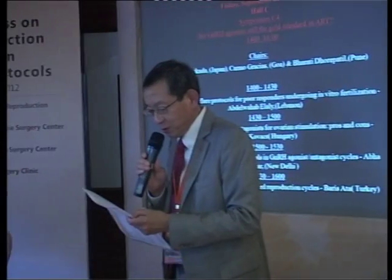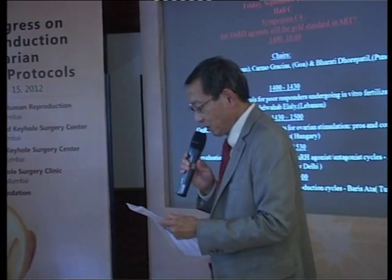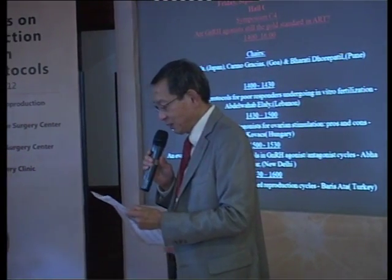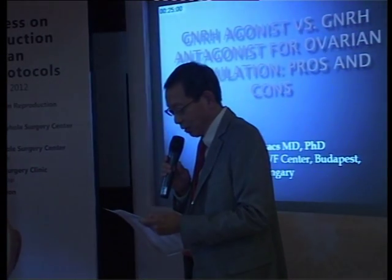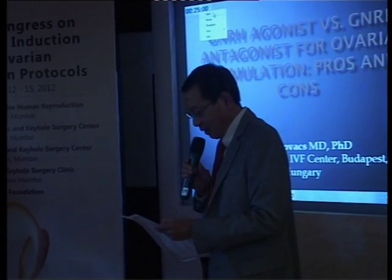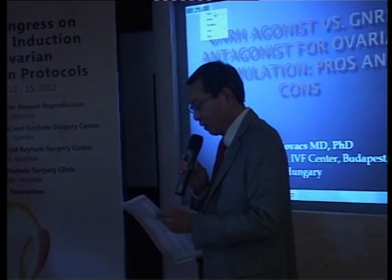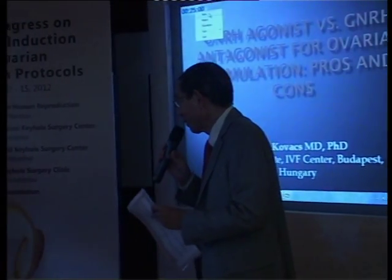I'm very happy to introduce Dr. Peter Kovacs. He finished medical school in Hungary and then had a residency and fellowship in the United States at New York's Albert Einstein College of Medicine. After finishing, he went back to Hungary and is working for the Karolyi Institute IVF Center. He has published numerous papers in this field. Please start your lecture.